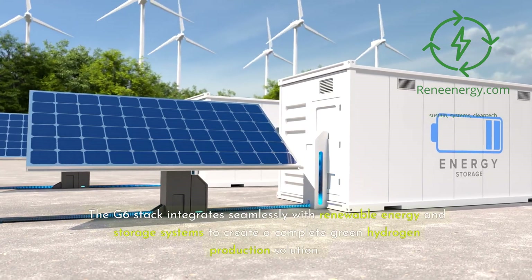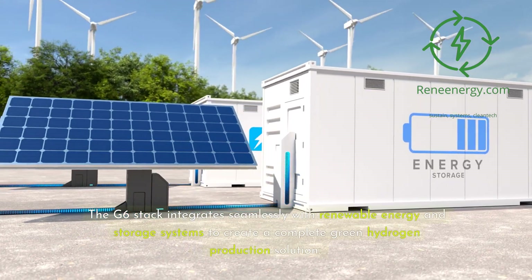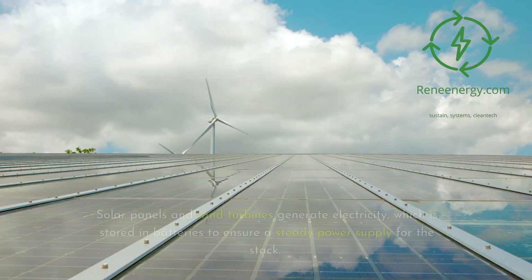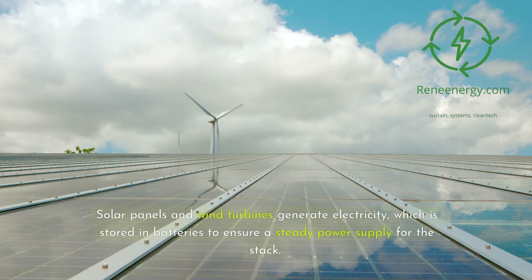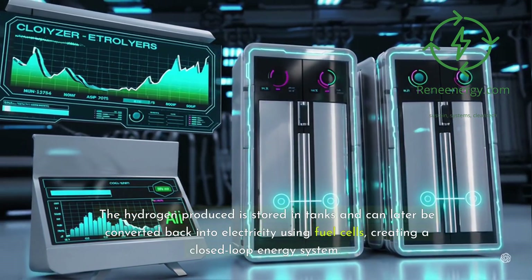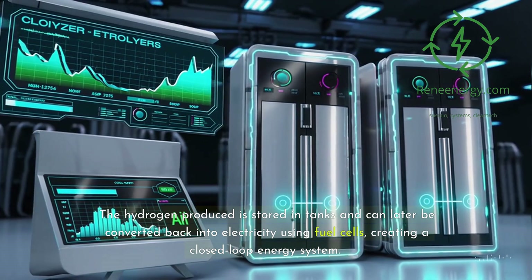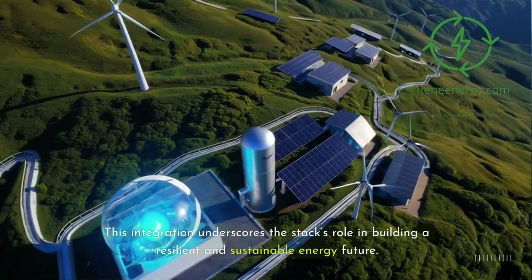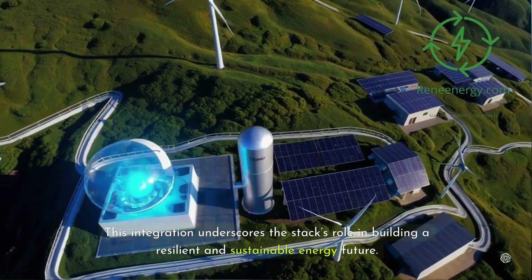The G6 stack integrates seamlessly with renewable energy and storage systems to create a complete green hydrogen production solution. Solar panels and wind turbines generate electricity, which is stored in batteries to ensure a steady power supply for the stack. The hydrogen produced is stored in tanks and can later be converted back into electricity using fuel cells, creating a closed-loop energy system. This integration underscores the stack's role in building a resilient and sustainable energy future.